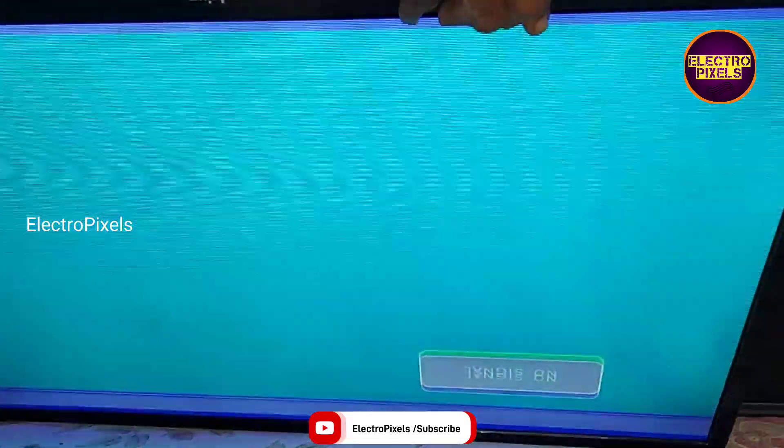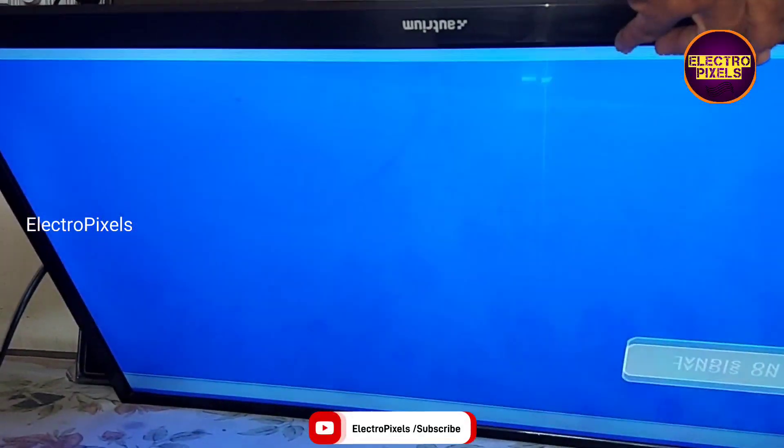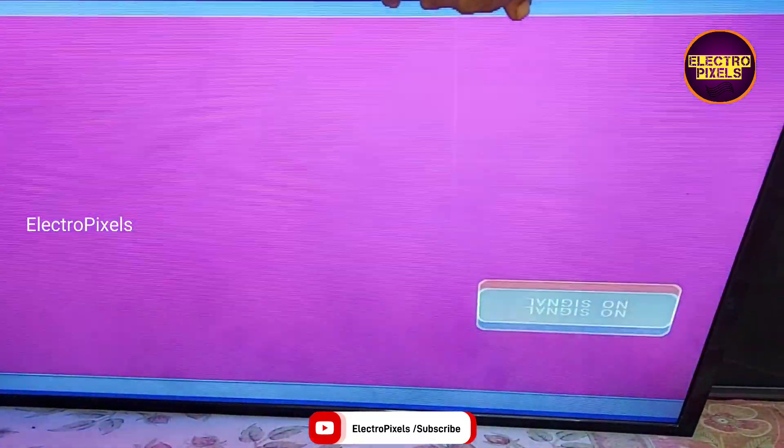As we discussed earlier, these types of complaints are mainly due to internal shorting in gate signals inside the glass panel. The shorting may be either from the left side or right side of the glass panel.